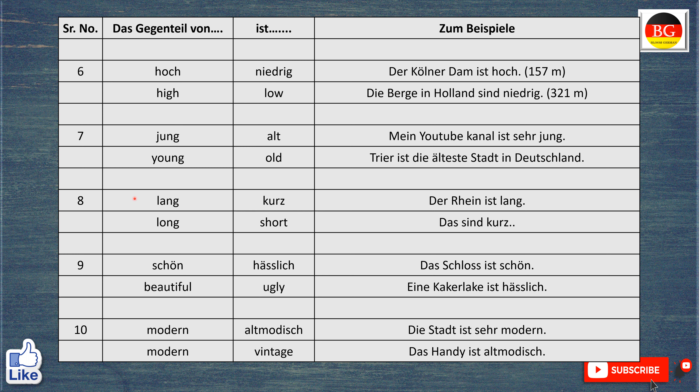Trier is the oldest city in Germany. Das Gegenteil von lang ist kurz. Der Rhein ist lang. The Rhine is long. Das ist kurz. That is short.